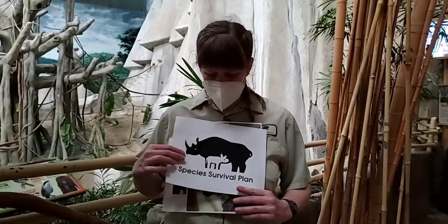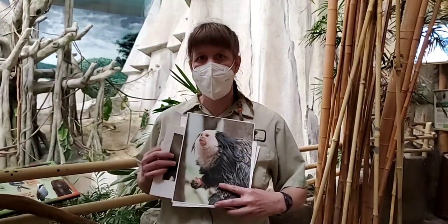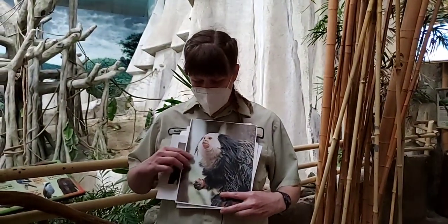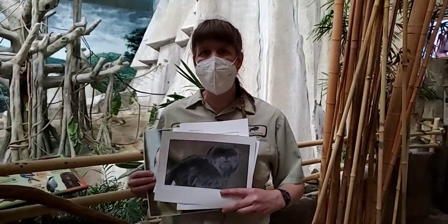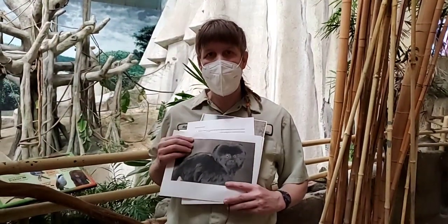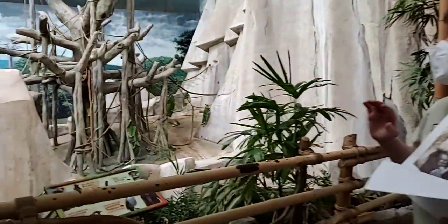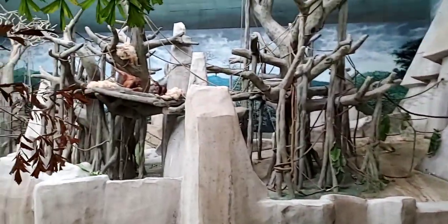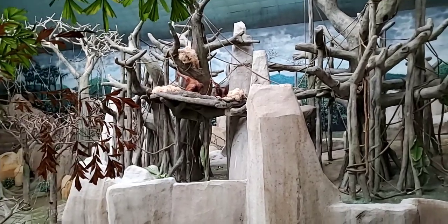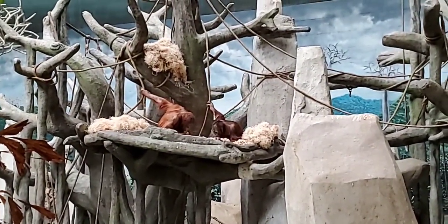I am an SSP coordinator for two species of animals. One is called the Joffrey's Marmoset and one is called the Calamico. We have those both in the South America section, so I'm going to tell you a little bit about my experience, but I'm actually going to show you the orangutans today. If we can pan over, they're up there in their nest at the moment. I'm going to talk to you about several different efforts, one being the orangutan one.